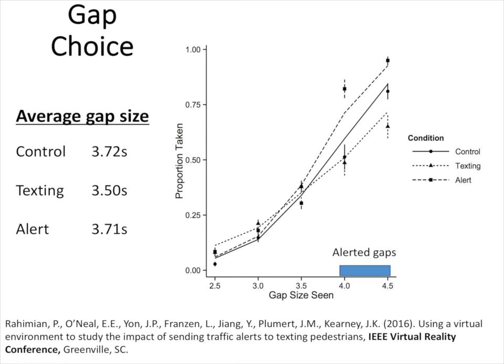One factor we look at is the size of gaps people take across the three conditions. The texting group took smaller gaps. The alert group took about the same size gaps as the control and showed high prominence of taking the alerted 4.0 and 4.5 second gaps. In fact, 97% of the time they followed the alerted gaps — they took the first alerted gap that came to them. The good news is that people really zone in on the beep and are highly likely to take the alerted gaps.